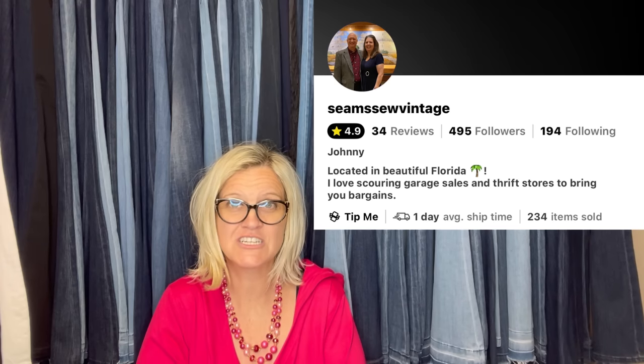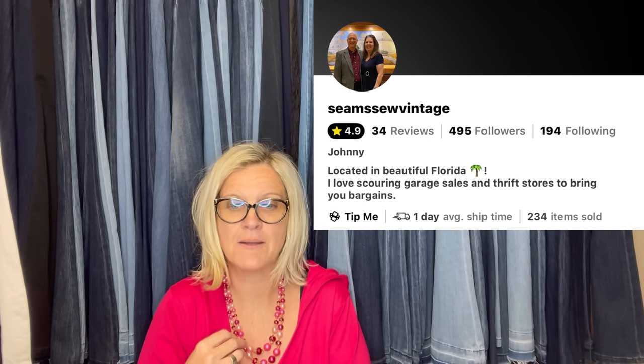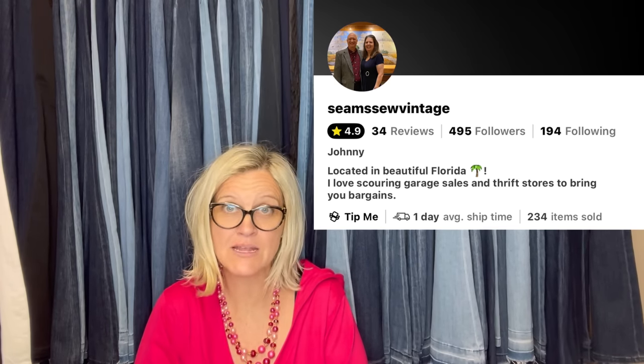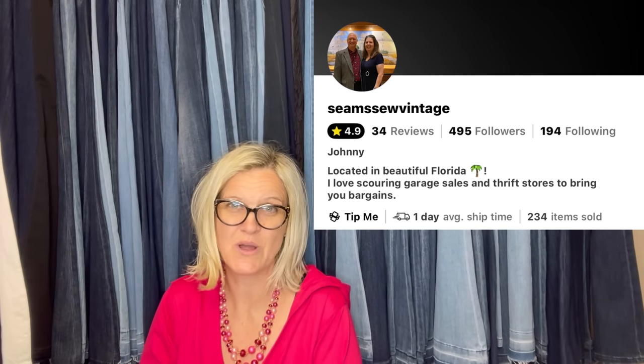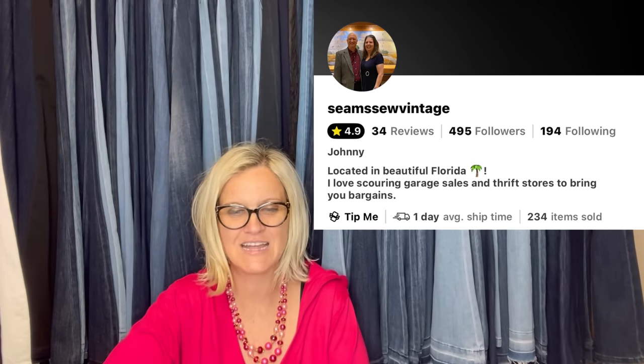Definitely give Seems So Vintage a follow on Whatnot — she does a lot of crafts, fabric, and different things like that. She's also going to be bringing jewelry to Whatnot, so please give her a follow. She is fantastic.